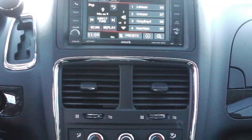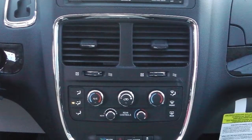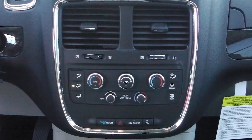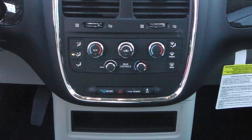It also has a touchscreen media center with AM/FM radio, Sirius satellite radio, a CD player, an MP3 input jack, and UConnect voice command with Bluetooth.